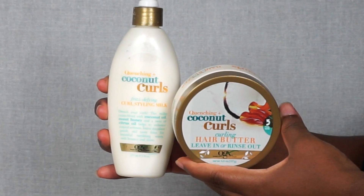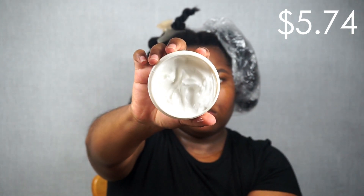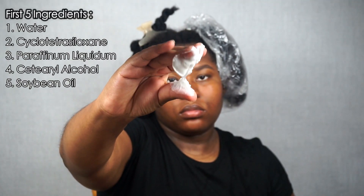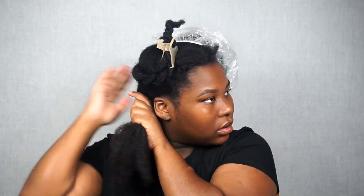Now that I'm out of the shower, I'm going to style my hair. I'm going to use two products from the line — I like them both, so I decided to use one on each side so you can see the difference and pick which styler you'd want. On this side I'm going to use the Curling Hair Butter leave-in or rinse-out. You can use it as a rinse-out conditioner, a leave-in, or a hair butter. For me, I like using it as a leave-in hair butter. This product is very thick and smooth, and my hair really soaks it up. I apply a good amount all over this half and smooth it thoroughly into my strands.